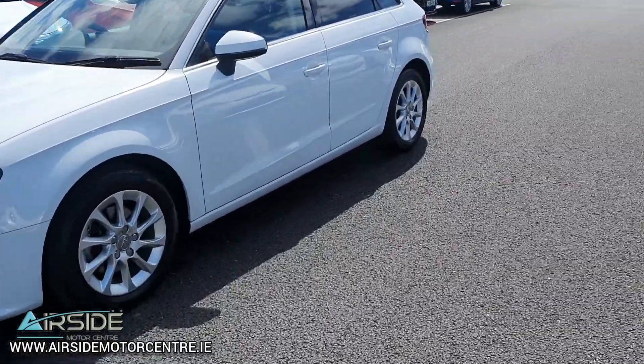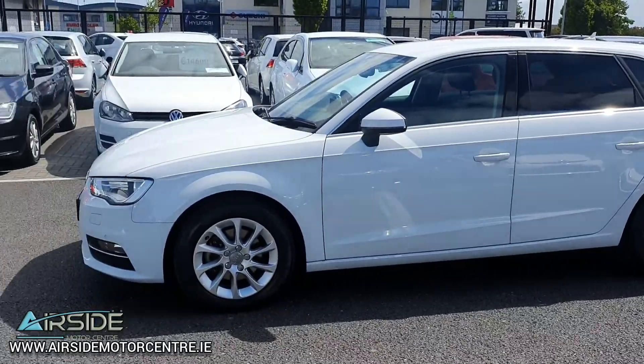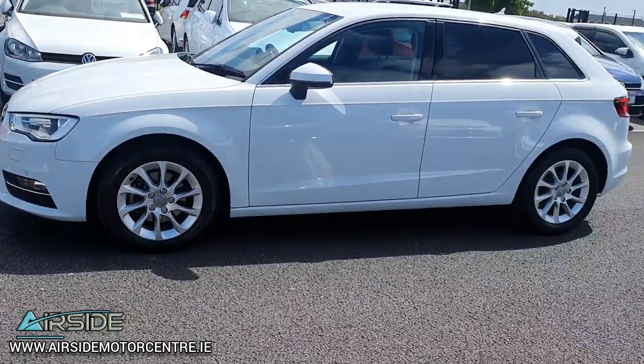You have your front and rear parking sensors, you've got your rear privacy glass, and you've got your nice Audi alloy wheels as well.